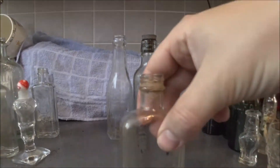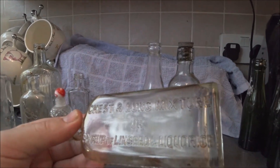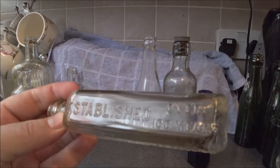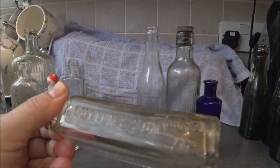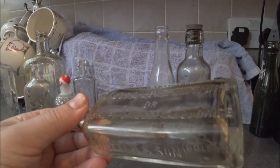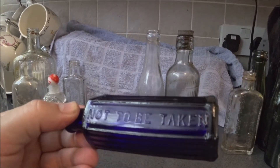This is quite a nice one — 'Chest and Lung Mixture or Syrup of Linseed and Licorice, established over a hundred years', and then we've got 'G Dutton and Son, Bolton'. That's quite a nice one. Got this little beauty — 'not to be taken'.